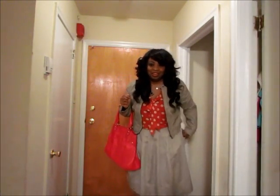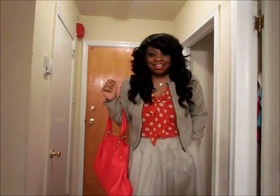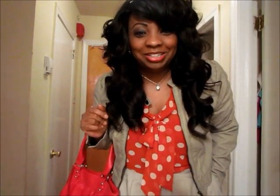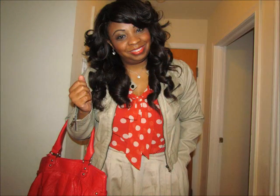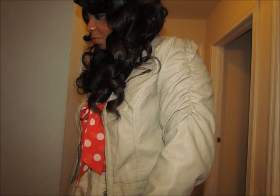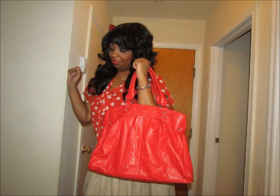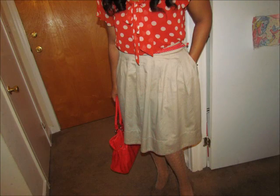So let me show you guys the whole look. You can't see my shoes, but I will do pictures. This is my daytime Valentine's Day look. Thank you guys for watching, and again, happy Valentine's Day to everybody. Stay tuned for pictures. Bye!